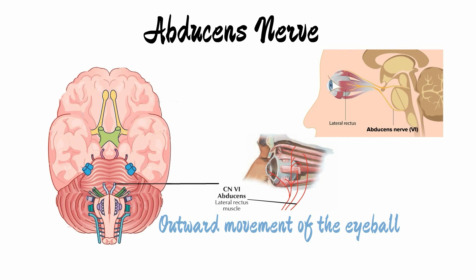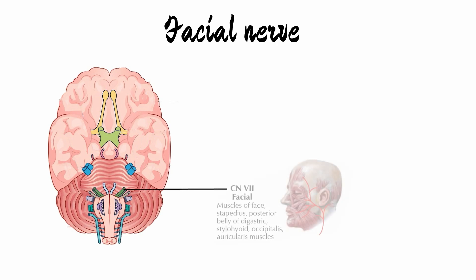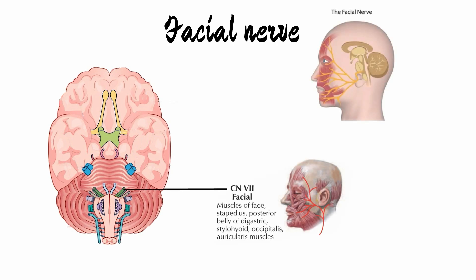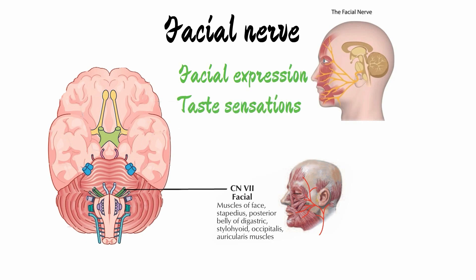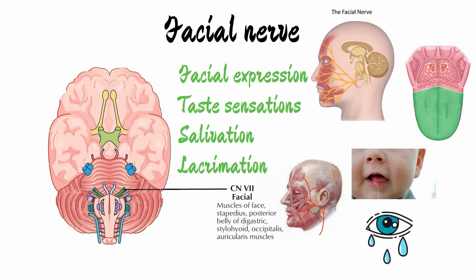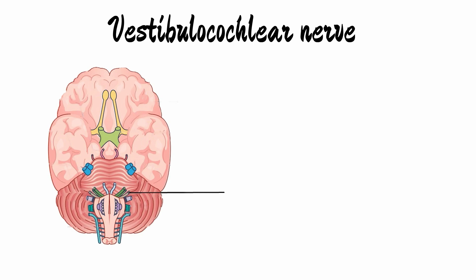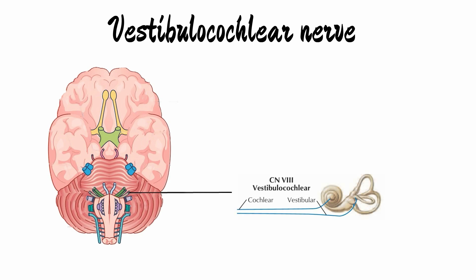The seventh cranial nerve is also extremely important and is named the facial nerve. It essentially controls the muscles of facial expression. It also carries taste sensation from the anterior two-thirds of the tongue and functions in salivation and lacrimation. The eighth nerve is the vestibulocochlear nerve, which is responsible for hearing and the balance of our body.